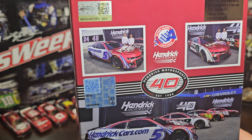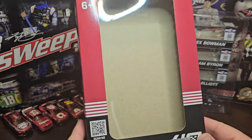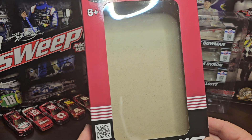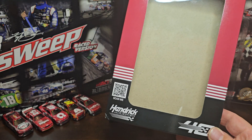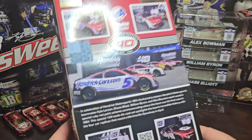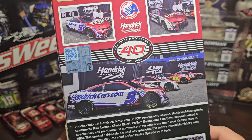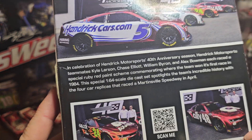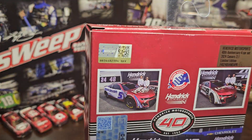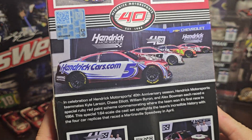You get the pictures — these are actually all on the back of the box. The front of the box just has the cars in it, but the back is where probably the best part is. You got Hendrick Motorsports 40th Anniversary since 1984, and of course you get all four pictures: William Byron, Alex Bowman, Kyle Larson, and Chase Elliott.